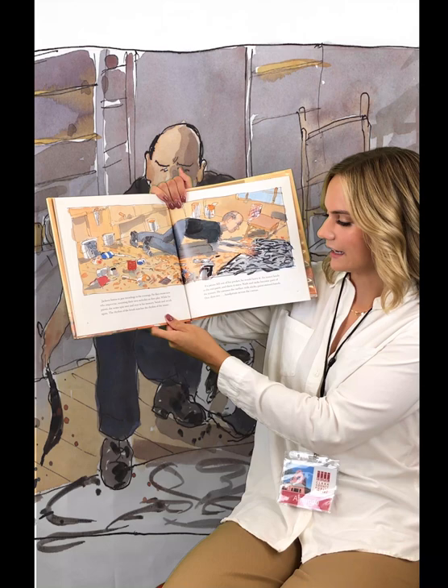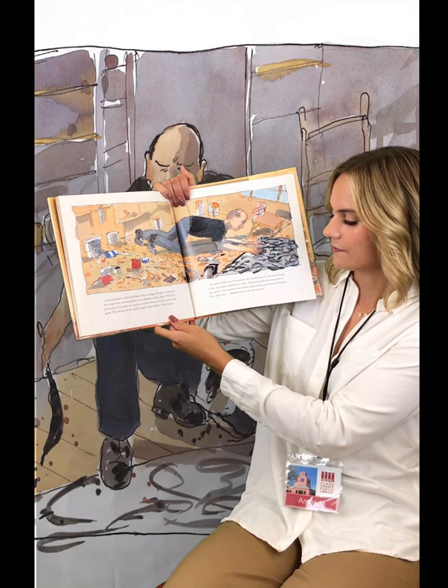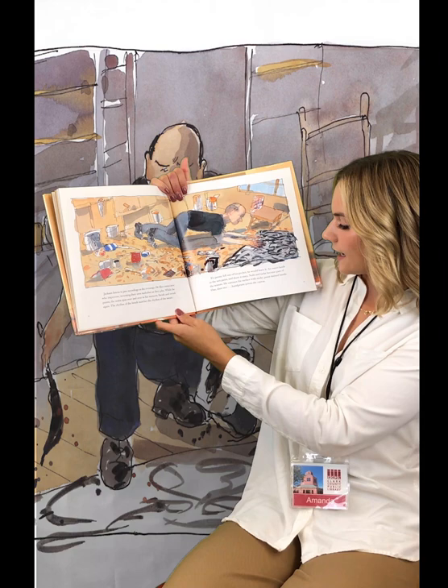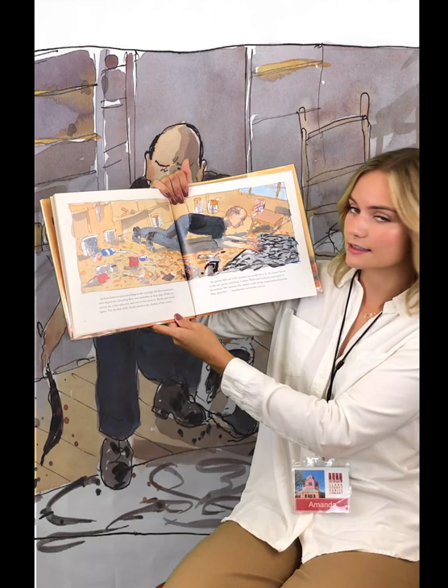Jackson listens to jazz recordings in the evenings. He likes musicians who improvise, inventing their own melodies as they play. While he paints, the notes spin over and over in his memory. Swish and swish again. The rhythm of the brush matches the rhythm of the music. If a penny fell out of his pocket, he would leave it. An insect lands in the wet paint, and there it stays. Nails and tacks become part of the texture. He caresses the surface with sticky, paint-stained hands. One, then two, handprints across the canvas.